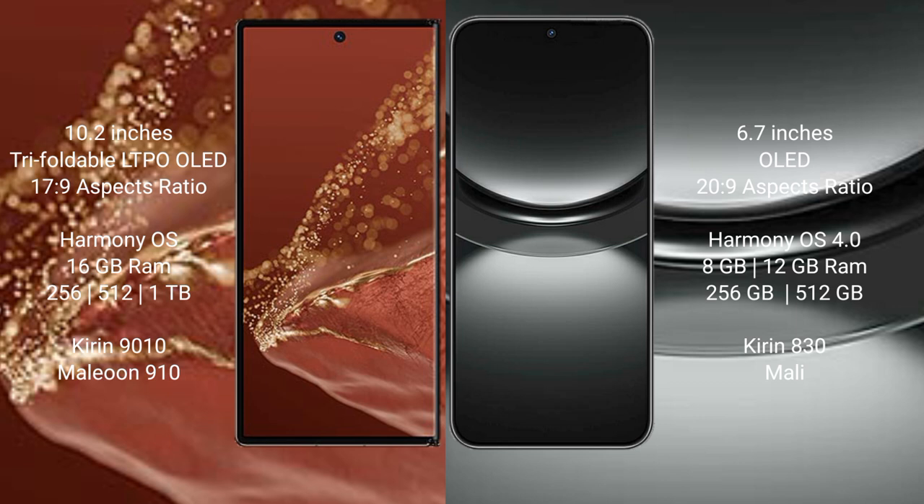Both the Huawei Mate XT Ultimate and the Huawei Nova 12 run on the HarmonyOS operating system. The Huawei Mate XT Ultimate comes with 16GB RAM and 256GB, 512GB, or 1TB internal storage options, powered by the Kirin 9010 processor with GPU 910.